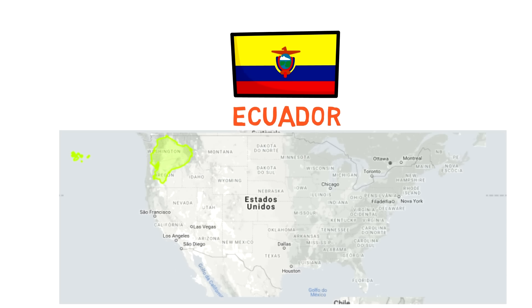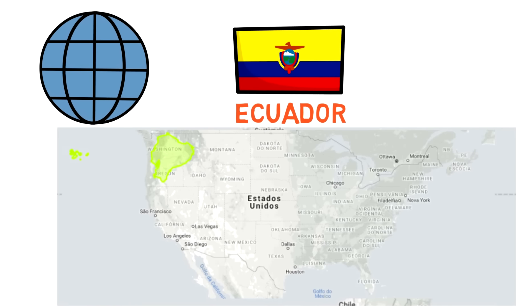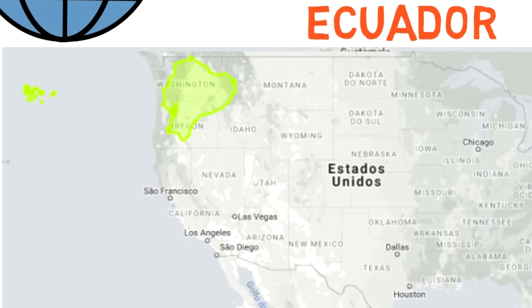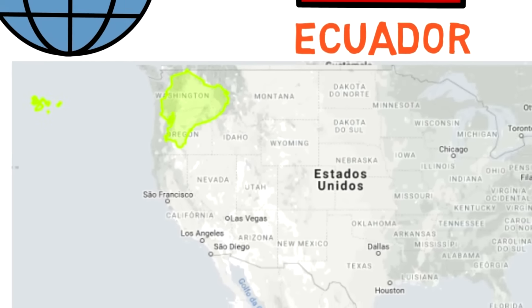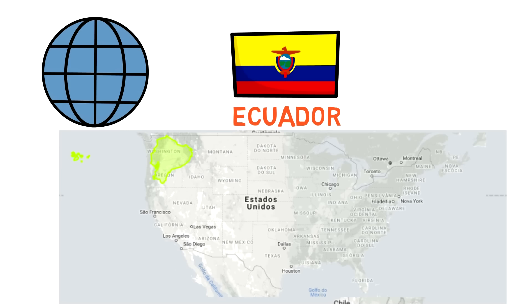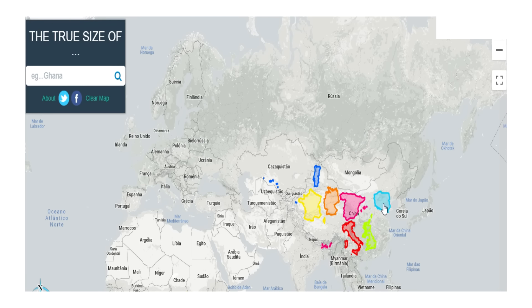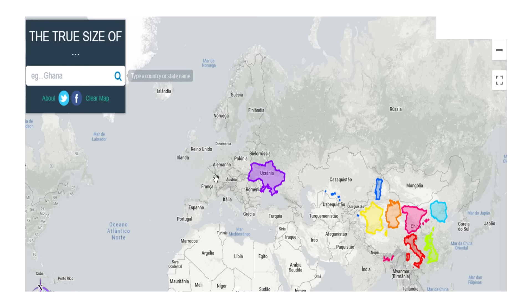Essentially, any country displayed along the equator line on a map is shown closer to its actual size on a globe, and as they move further away from the equator their display becomes more distorted both in size and shape. This website — and by the way, this isn't a sponsored video — is also great for checking what types of countries would fit inside another country.